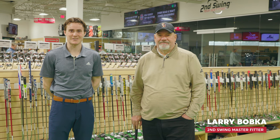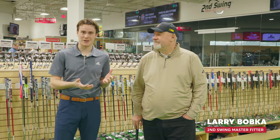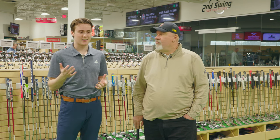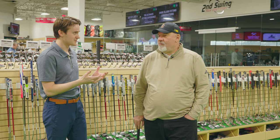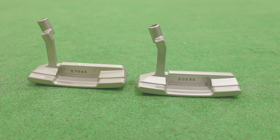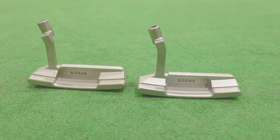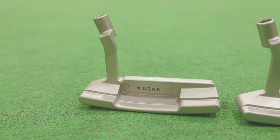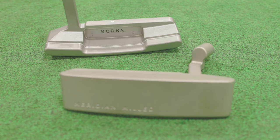Hey golfers, Michael Geiger here with Second Swing. I'm joined by Larry Bobka, a master fitter here at our Second Swing Minnetonka location. Today is all about you because you've got a putter in your hands that is pretty special — not least of all because it has your name on it. Why don't you tell the world a little bit about your new Bobka limited edition putters?